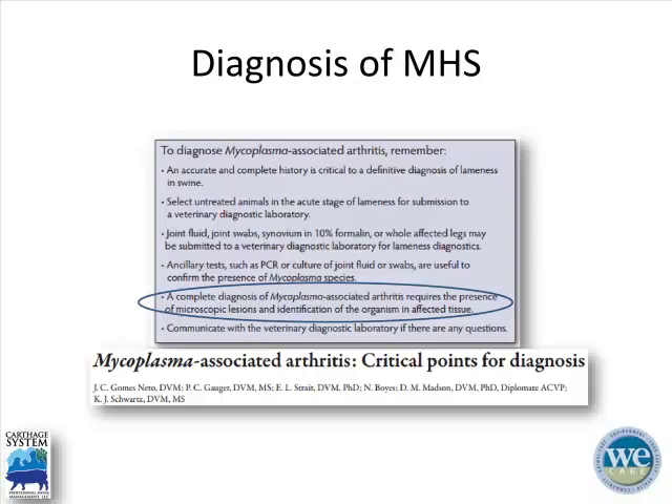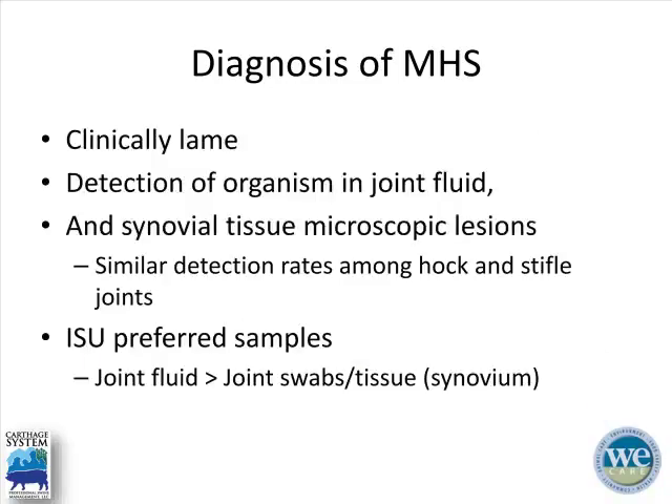We need clinically lame animals, detection of the organism in joint fluid, and synovial tissue histolesions. Research suggests a similar detection rate between both the hock and stifle joints, so that's something to keep in mind when working up a myco-arthritis case. Iowa State prefers joint fluid over joint swabs and synovium. Usually I just submit a whole leg intact and let the diagnosticians do the hard work.